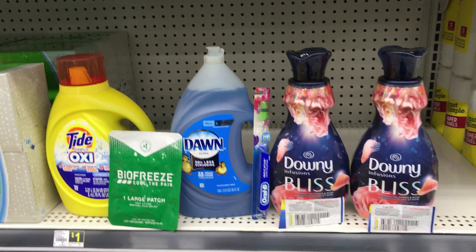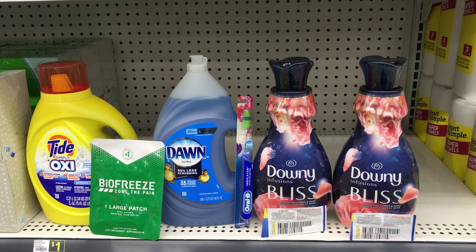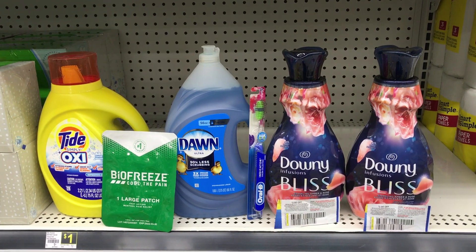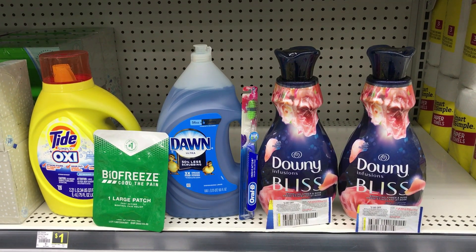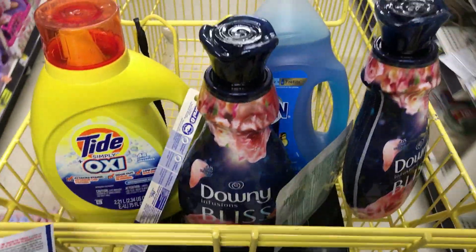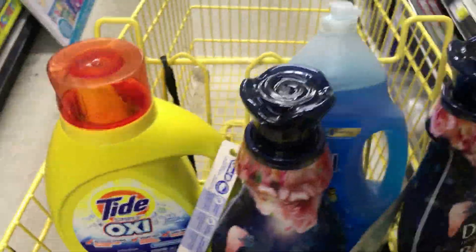This is my deal for Saturday. I would have done more Gain, but as I showed you earlier, the Gain is gone. Oh well — improvisation — and this is what I came up with. Let's take all of our items and our two coupons up to the register to check out.